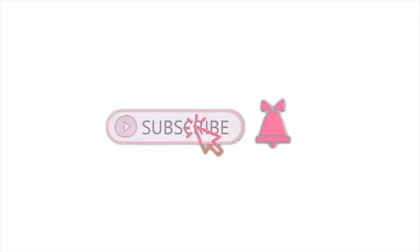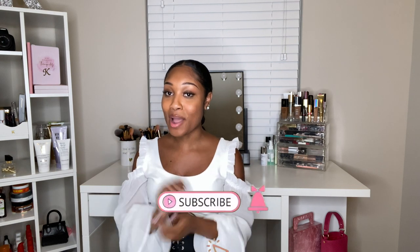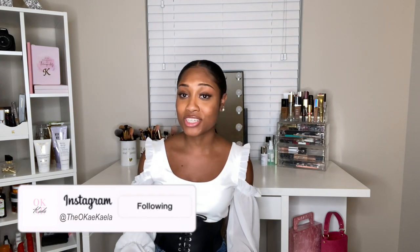Y'all are going to love my Amazon favorites — super girly, super cute, super blinky. Hey loves, welcome to my channel. My name is Kayla, and if you're a lover of natural hair, fashion, beauty, and lifestyle, make sure you hit that subscribe button for more videos. Follow me on Instagram at The Okay Kayla. In today's video I'm sharing 15 items from my Amazon favorites list, and a lot of the items I've purchased are actually surrounding me right now — I'm obsessed with Amazon.